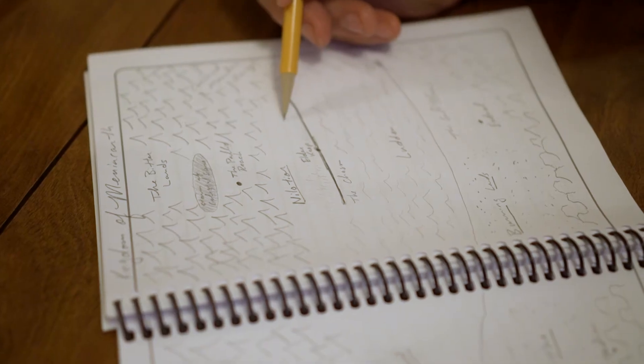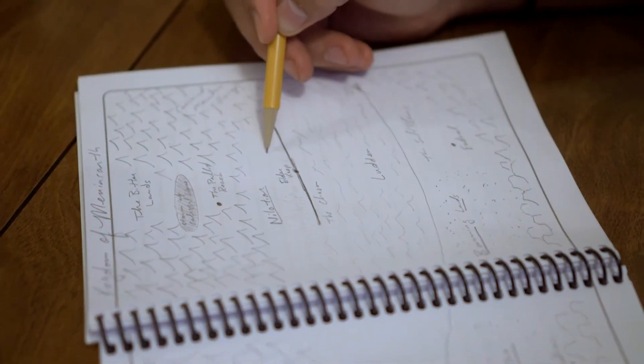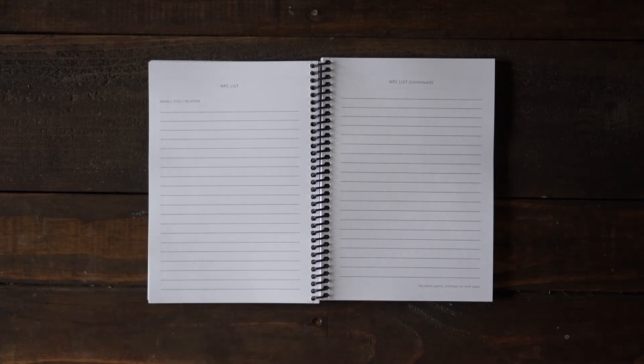We've included a dedicated page for a world map so that you can sketch your character's world and never have to guess where the adventure is happening. We've also included an NPC list, so you'll never forget the names of the characters you meet throughout your journey.